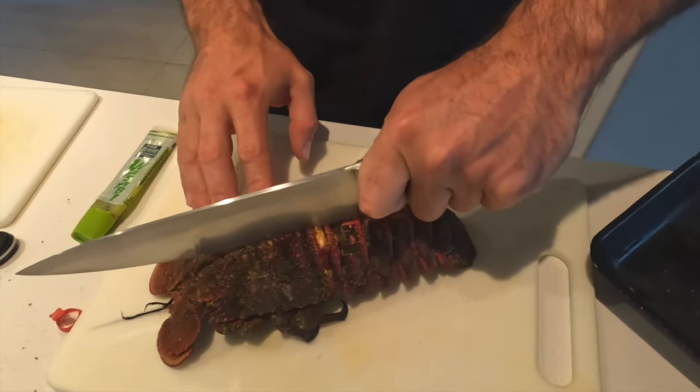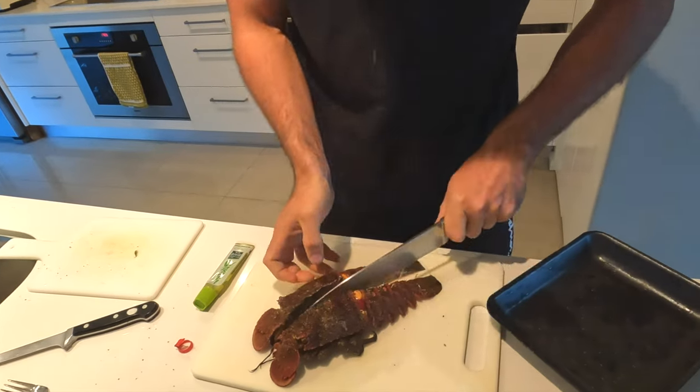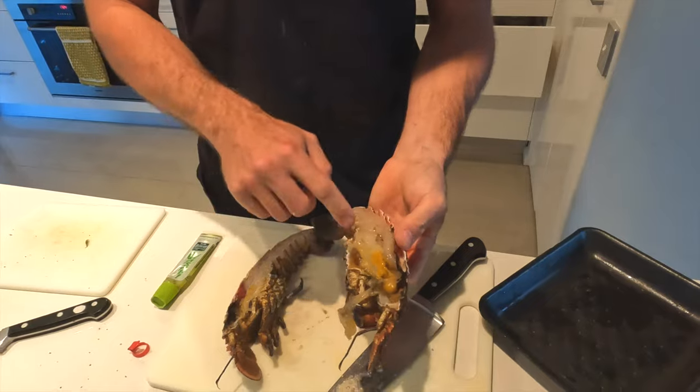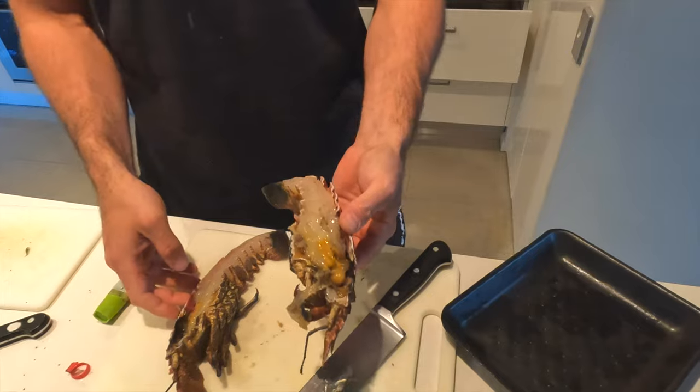Just cutting it straight down the middle. There we have it — you can see the meat runs all the way up to the front legs, so there'll be plenty of meat to eat there.